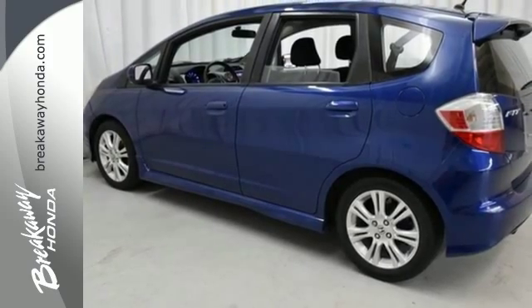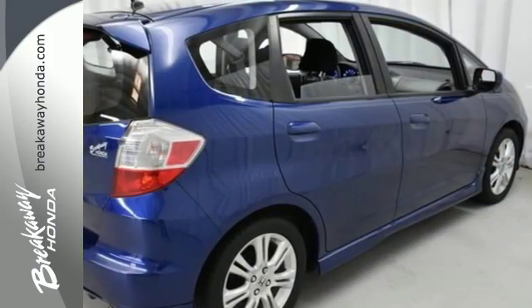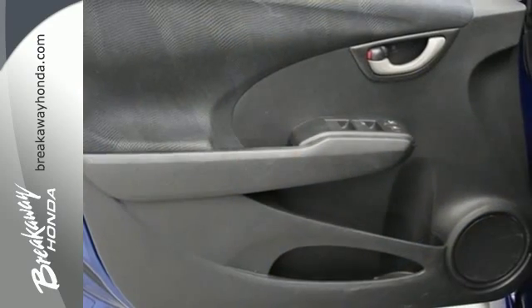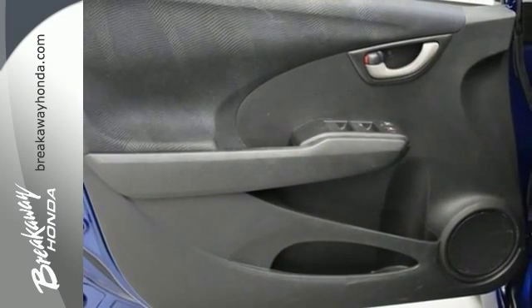This fantastic Fit may be compact in size, but it's huge in safety, with perfect 5-star ratings for front and side impact crash tests. Take it for a test drive today.